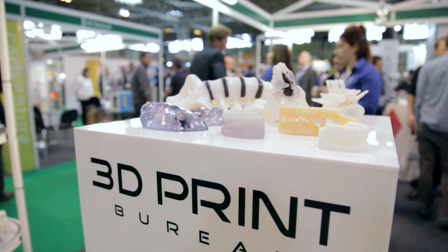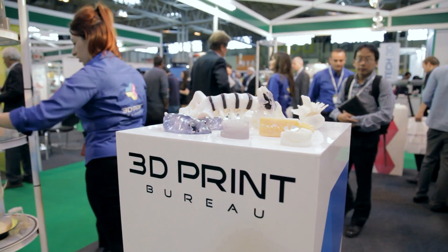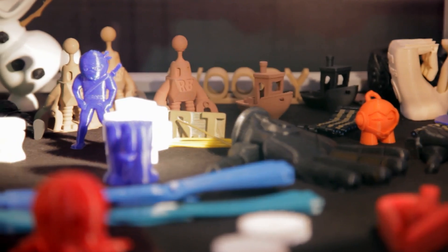In-house we have EnvisionTec for factory systems, we have Stratasys systems including the Fortus range, we have the Connex range of printers and Eden, and then also an Objet Prime. But we also have access to other industry parts that we can lay our hands on.